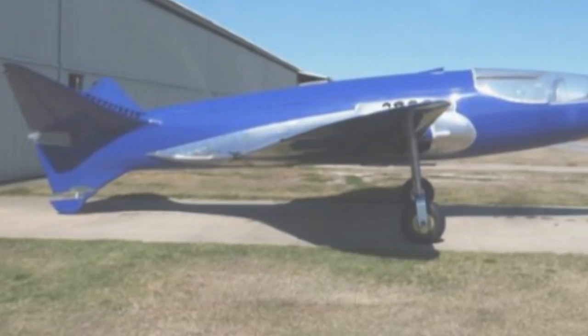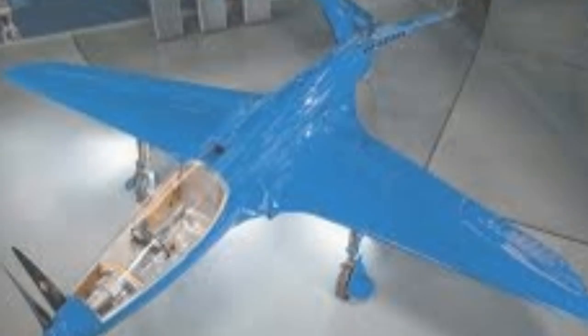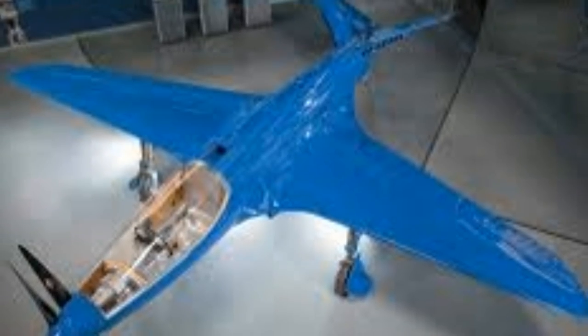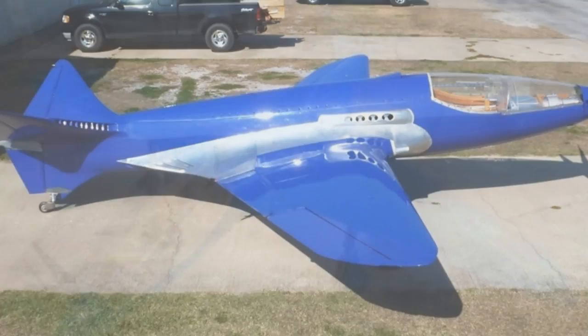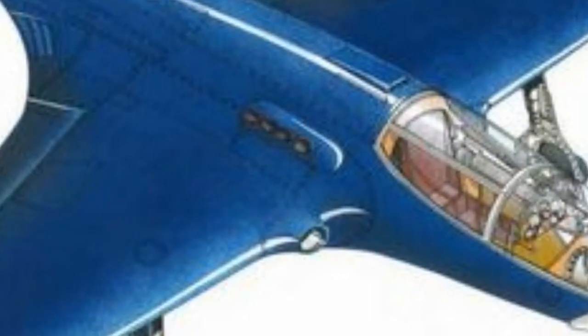However, instead of replicating the original engine, the Anglo-US team has used two Suzuki Hayabusa motorbike engines, generating 200 bhp each, to allow the design to fly at more than 200 miles per hour (322 km/h) — slower than its designer originally intended.